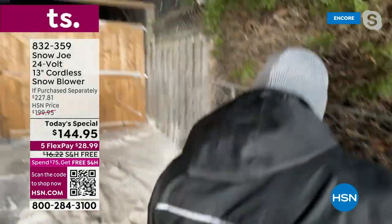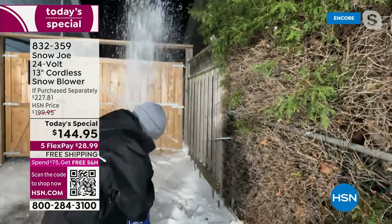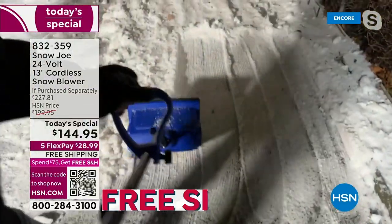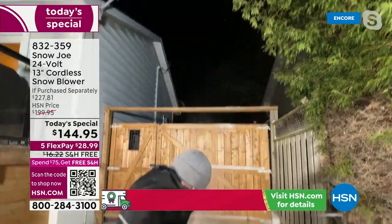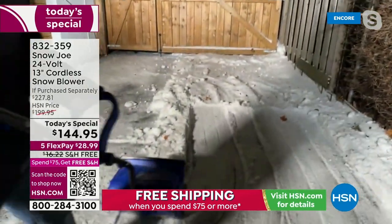Speaking of the power — 400 watts. Moving 300 pounds a minute. With the dual handle design, you're taking care of a 13-inch path, six inches deep. All of these things add up to a very, very valuable tool that you are going to want to get now.